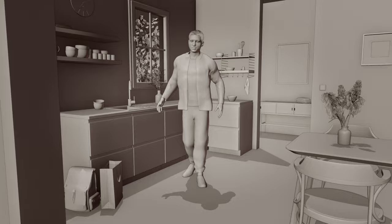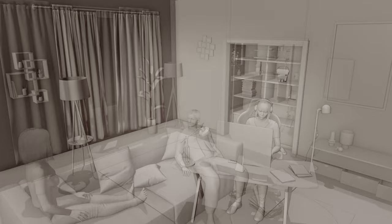This time we have three different scenes playing in the kitchen, a gaming room, and a living room.